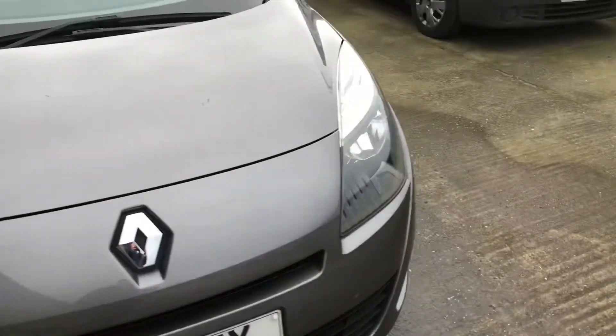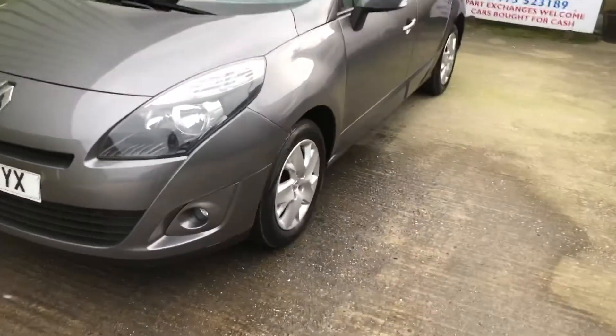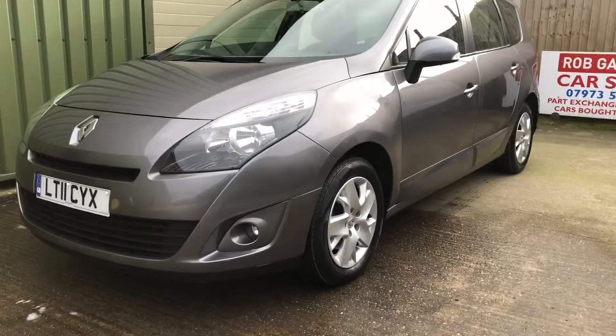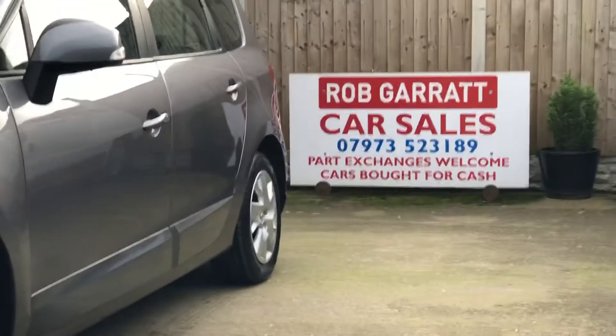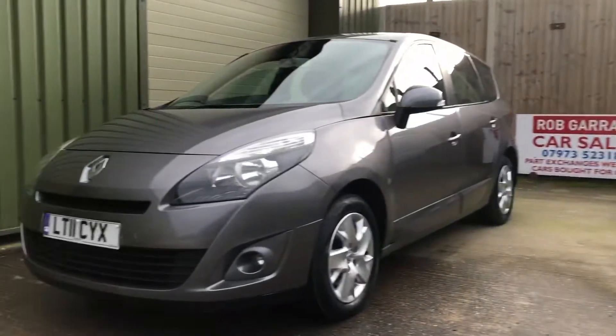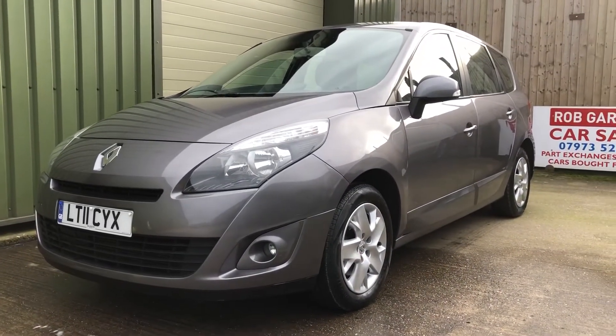Let's take another look outside. If you're looking for a versatile family car with good economy, nice and easy to drive, give me a shout on the usual number or drop me an email. Thank you again for watching.